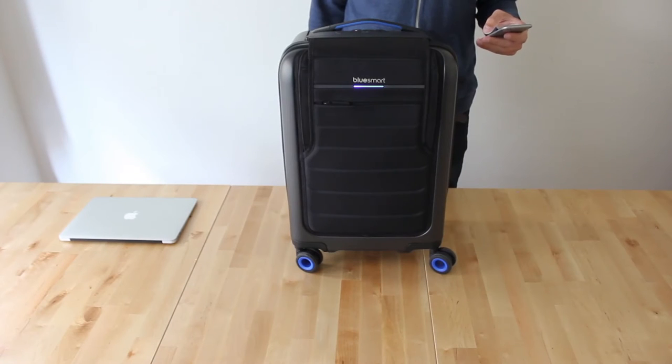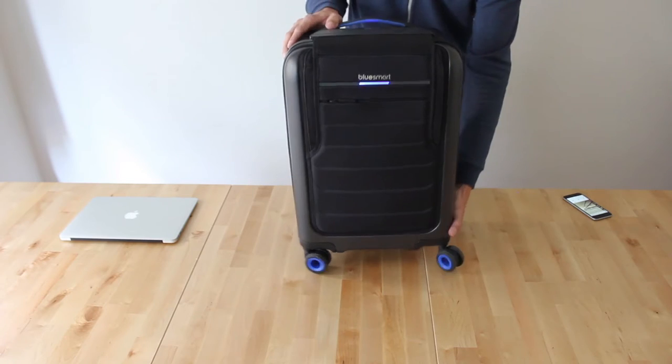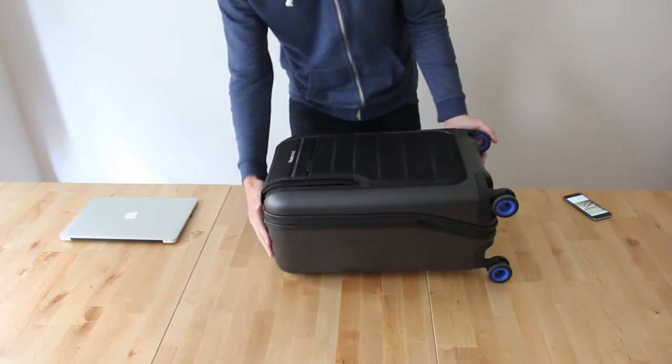At the very top of the suitcase is the digital lock, which is remotely controlled by your phone. By unlocking this, you can access the front compartment of your suitcase.